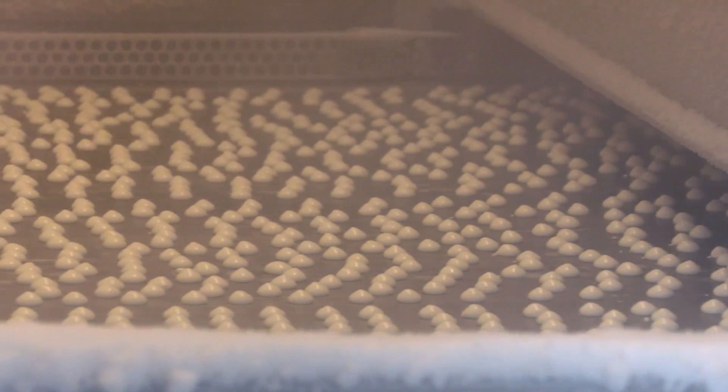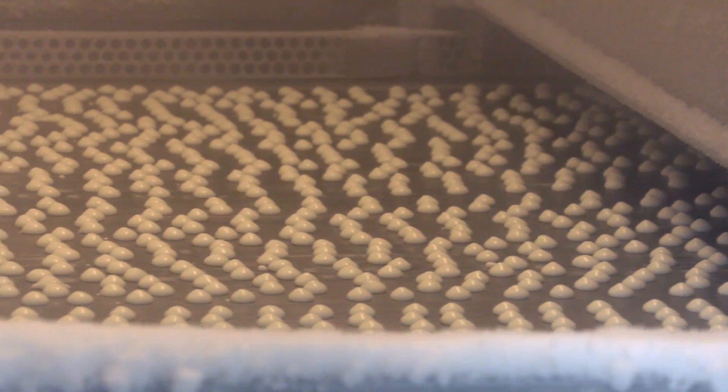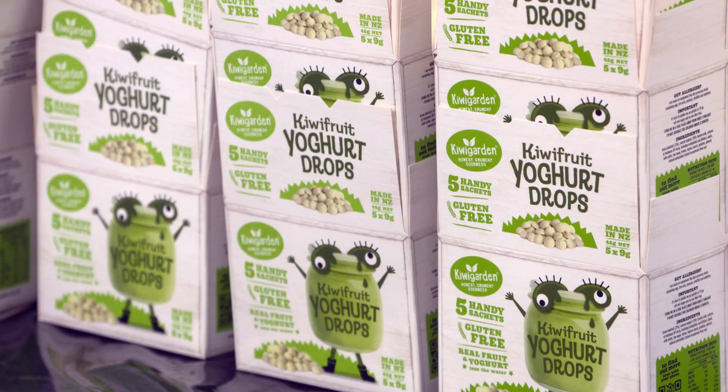It's a very gentle form of drying and it leaves most of the volatiles — the flavours, the smell, and all the enzymes — all the goodness. Because the process is done so softly, all those goodies are left intact.